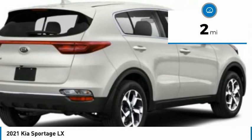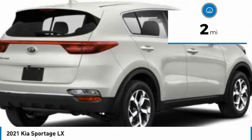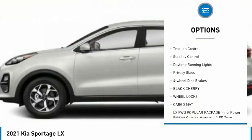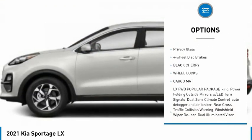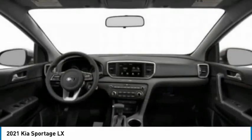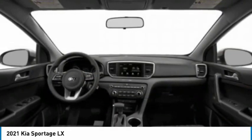This vehicle has less than 100 miles. Here are some of this vehicle's great options: tire pressure monitor, aluminum wheels, wheel locks, rear spoiler, brake assist, traction control, stability control, daytime running lights, privacy glass, and four-wheel disc brakes.